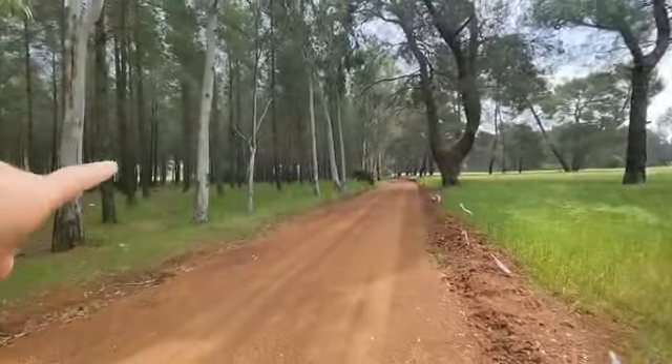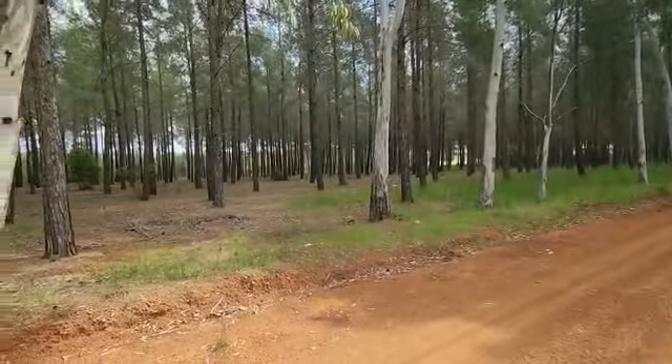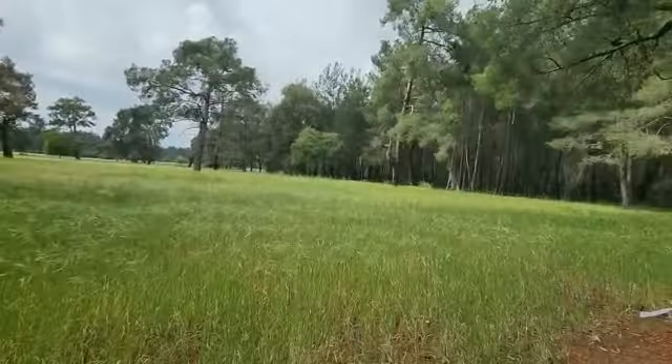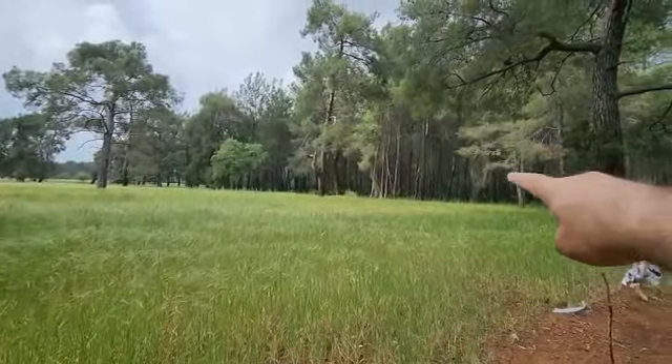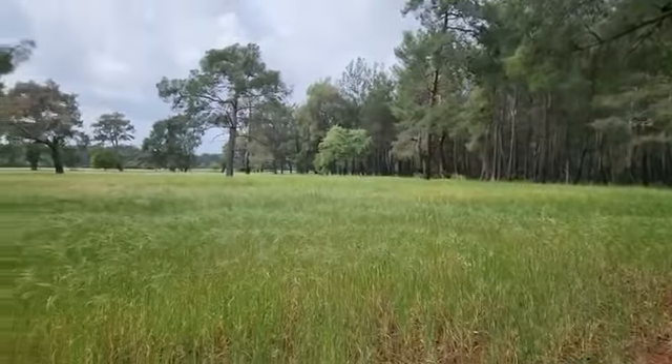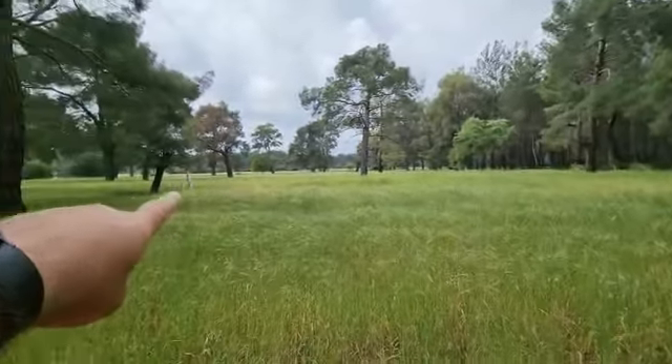This forest will stay like this — there will not be any villas here. On the right side of the plot you will also see there is forest. There will also not be any villas there. There are only empty plots like this.